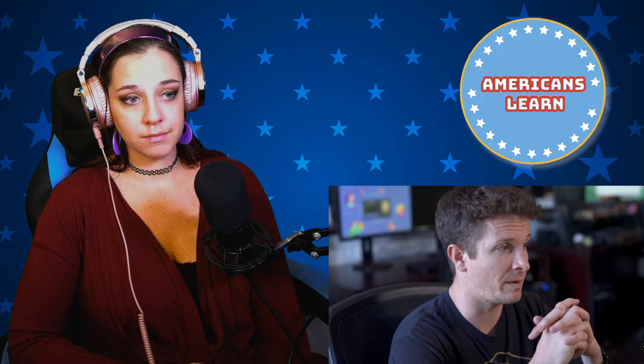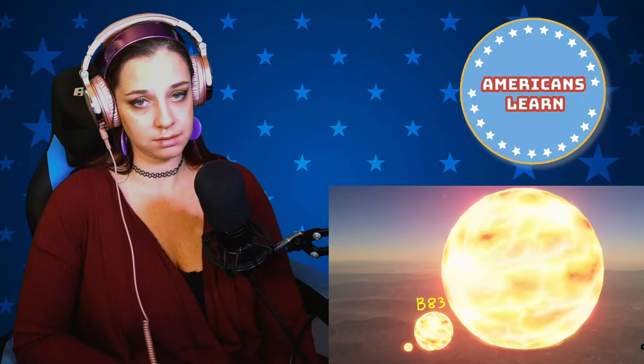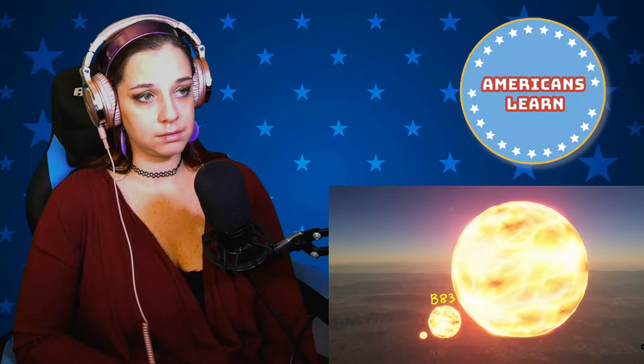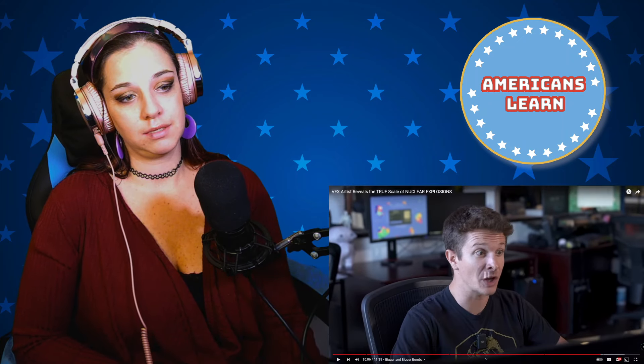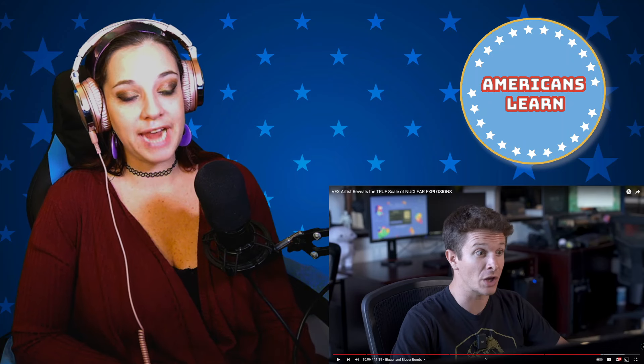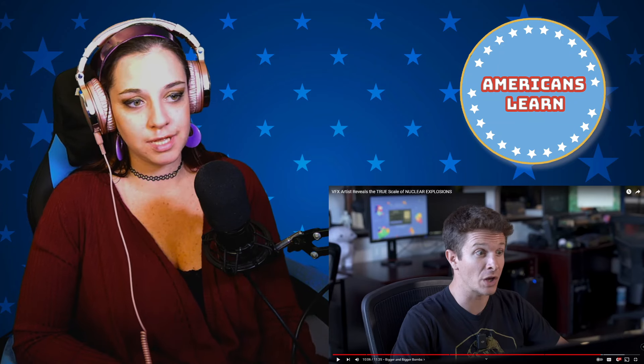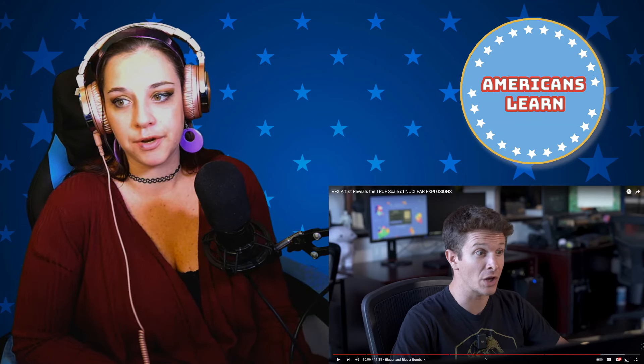There's a good reason people don't normally think about this. The B83 is smaller, but 650 of them were built — and we don't even know where all of them are. There are missing nukes from every country that has them — just gone, disappeared somewhere. 650 B83s would be enough to scorch every single square inch of California.